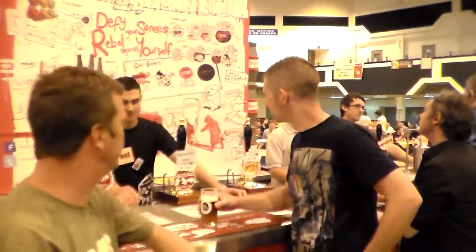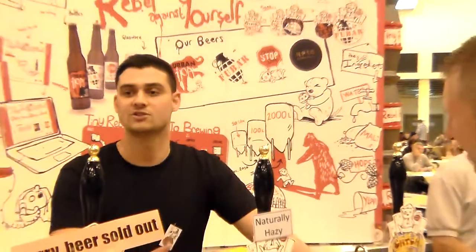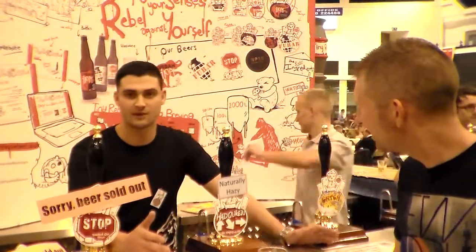What's the inspiration? Hadouken's a Street Fighter move, yeah. It's the generation we were brought up in, and you can see it with our branding. It kind of reflects our personality and the things we enjoy, so that's where the inspiration came from.